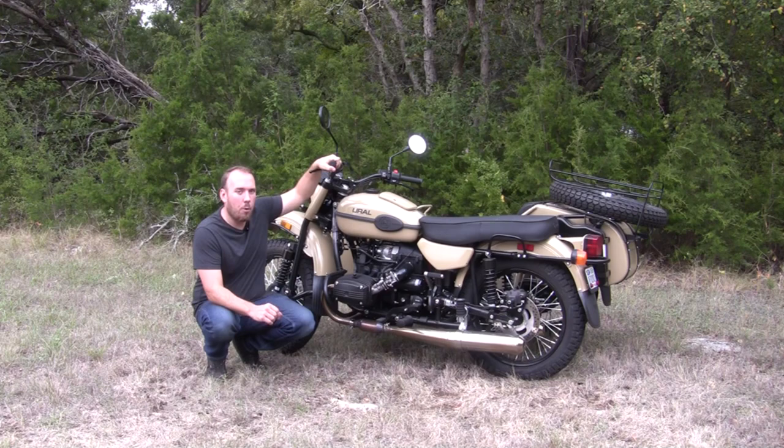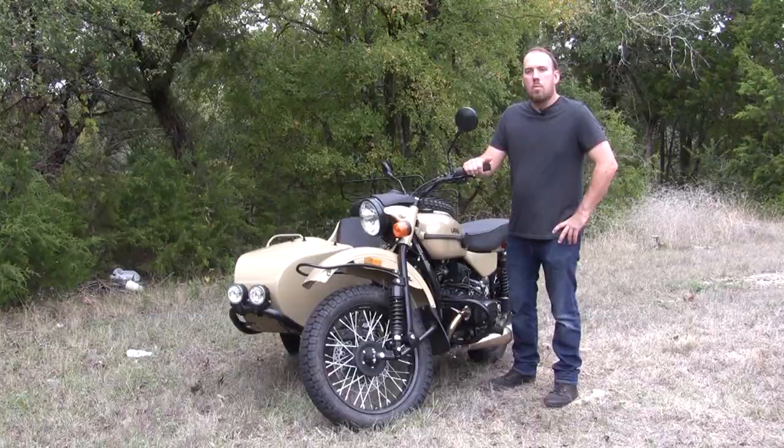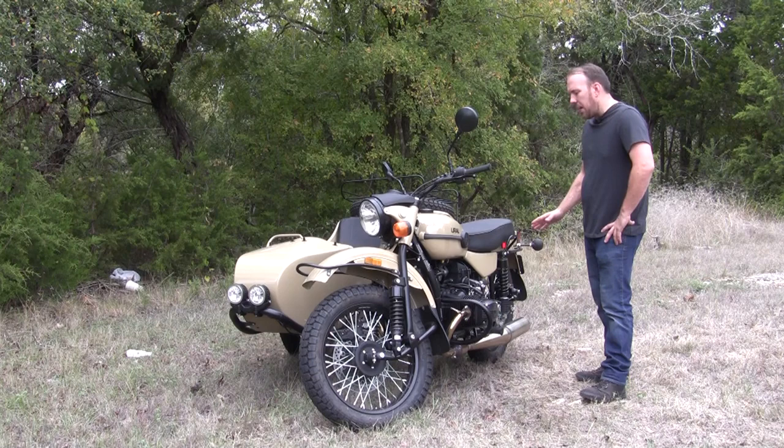The transmission remains a four-speed with one mechanical reverse, feeding into a drive shaft to the rear. Giving the Ural its off-road versatility is a steel frame that wraps around the pancake motor. The front forks are leading link style and the rear swing arm is your traditional double-sided.